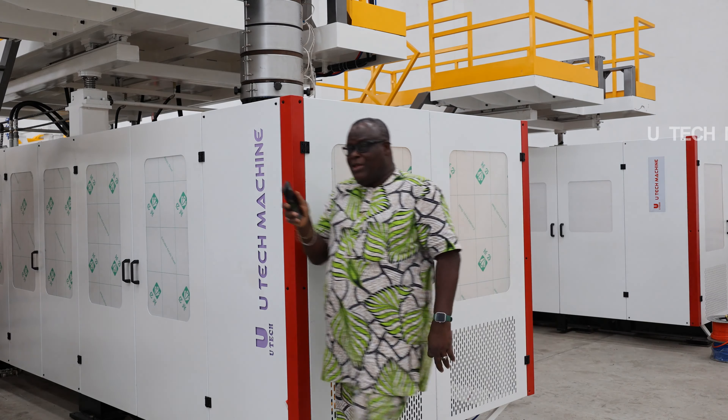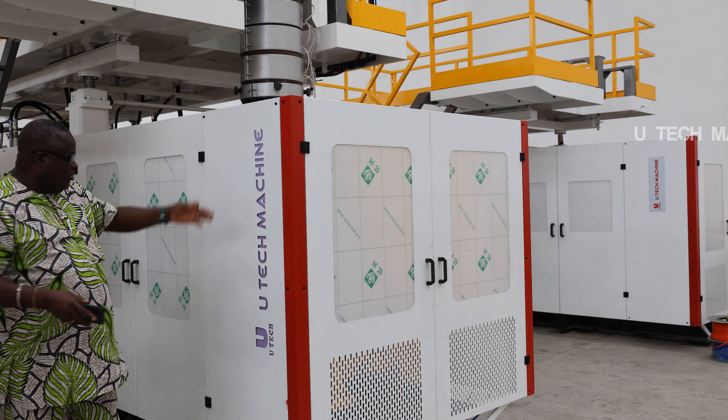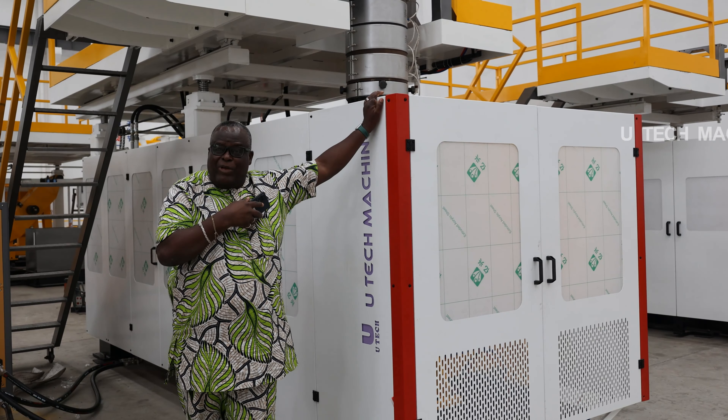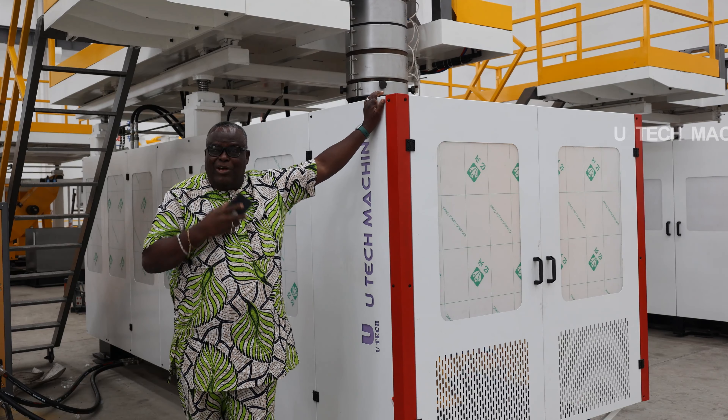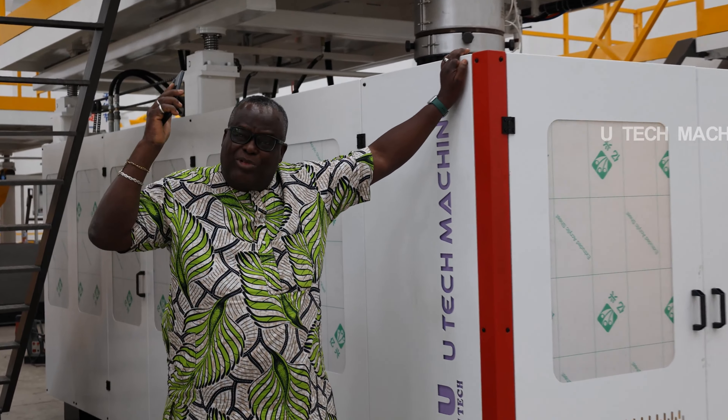Now I'm here in Shanghai Wuxi, in China, with my friend from Utec Machinery. I bought this machine and it worked in my factory very perfectly for many years. This company — I've been with them for 20 years, I think.